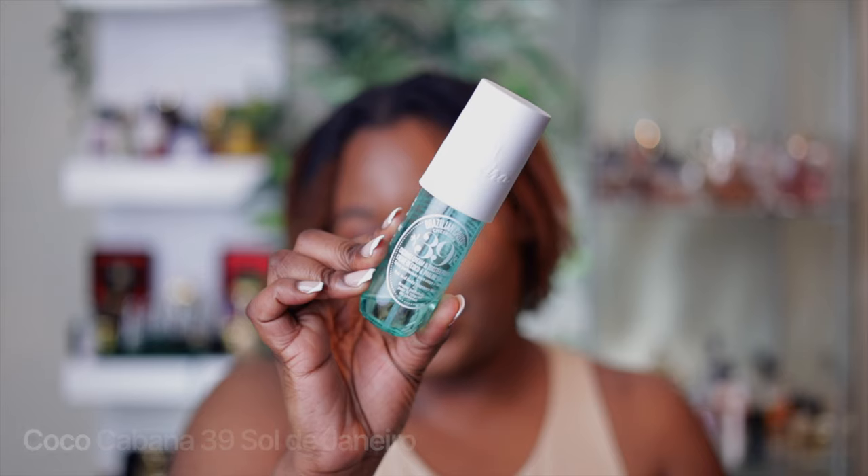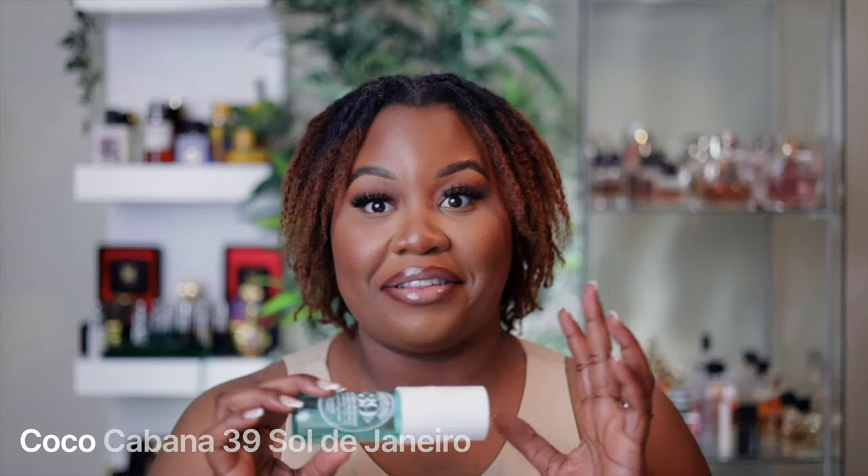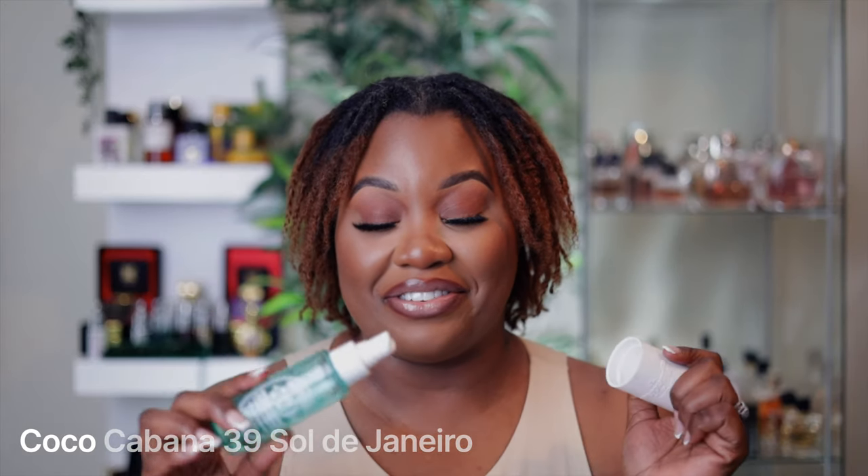If you're from the islands or you have that island blood in you, you know that coconut is it. And as a Haitian, I love coconut. We're gonna start with the first one — this is from Sol de Janeiro and it is Coco Cabana 39. This is honestly my favorite from Sol de Janeiro out of every single one of their fragrances.